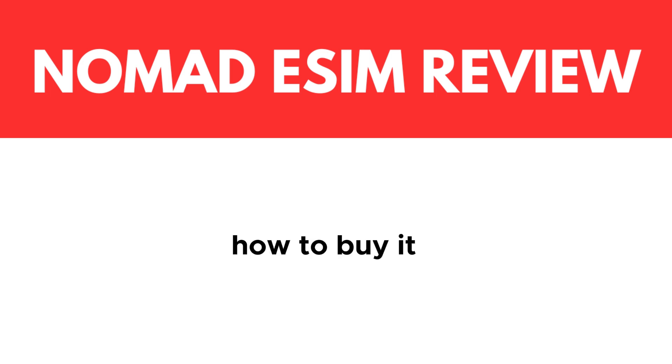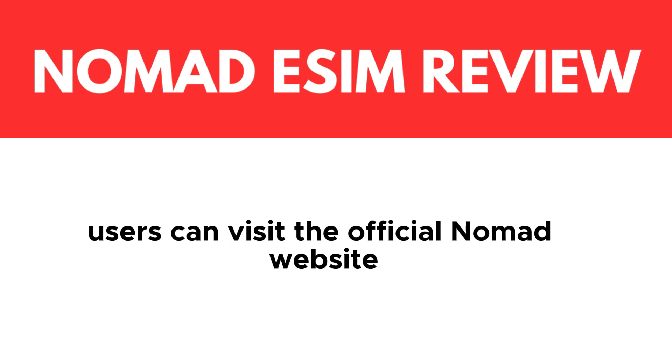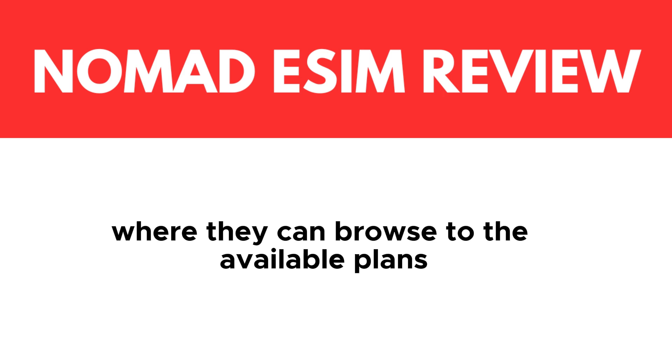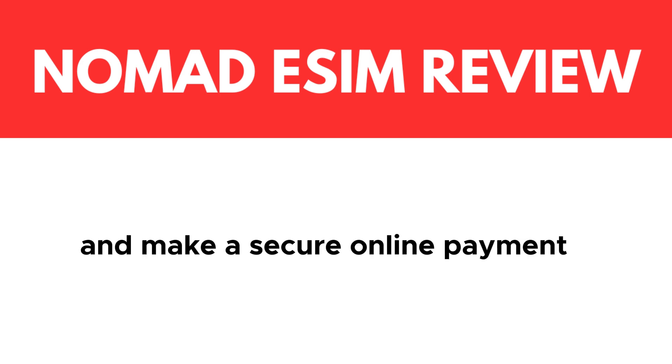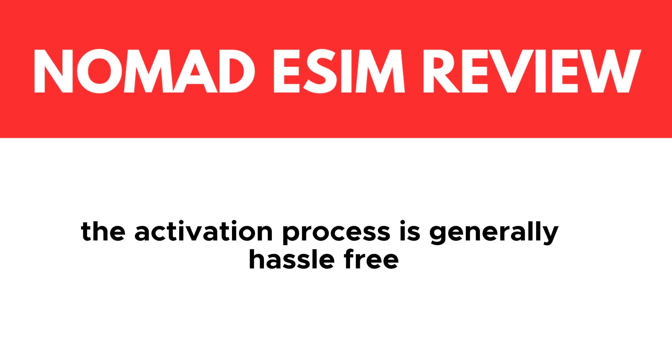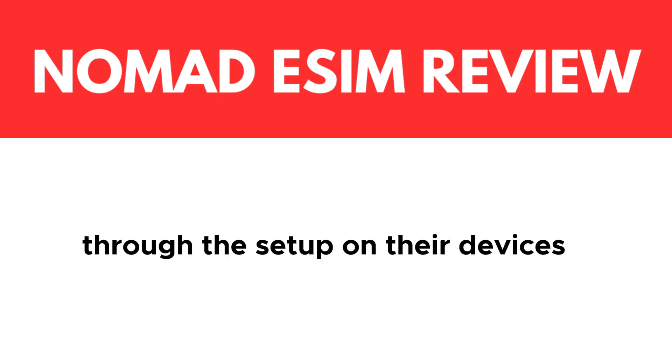How to buy it? Purchasing Nomad eSIM is a straightforward process. Users can visit the official Nomad website where they can browse through the available plans, choose the one that suits their needs, and make a secure online payment. The activation process is generally hassle-free, with clear instructions provided to guide users through the setup on their devices.